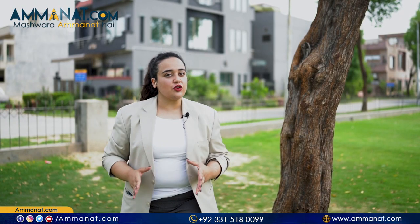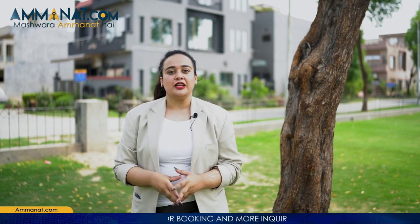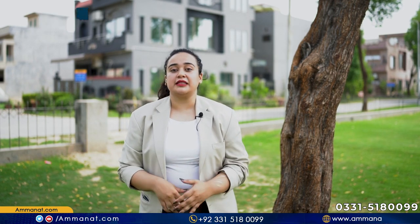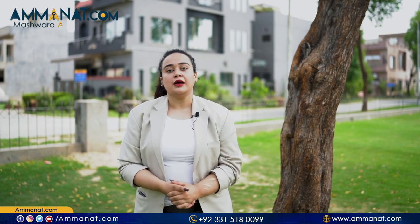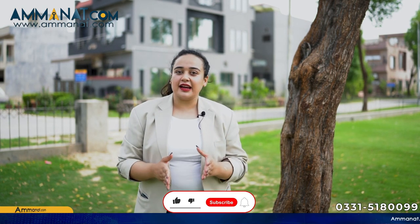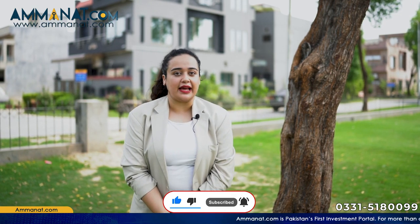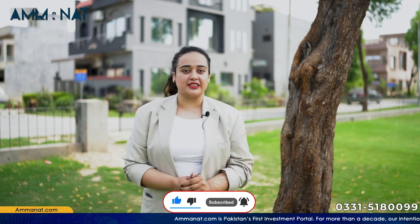So viewers, this was a general overview video about Lahore Parkview City. If you want more details, you can contact us via our contact number, through the comments section, or through our website. Please do not forget to like this video, subscribe to our channel, and hit the bell icon. We will see you in the next video. Allah Hafiz — Amanat.com.